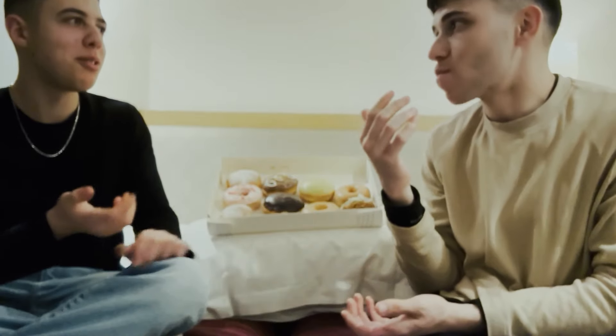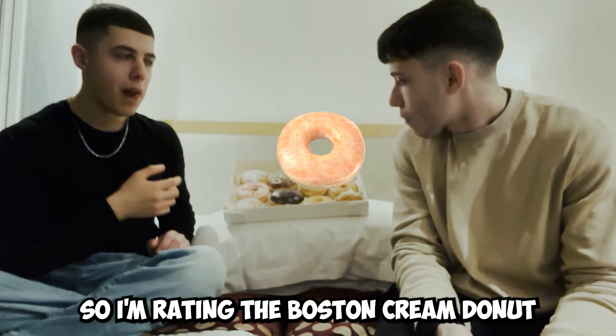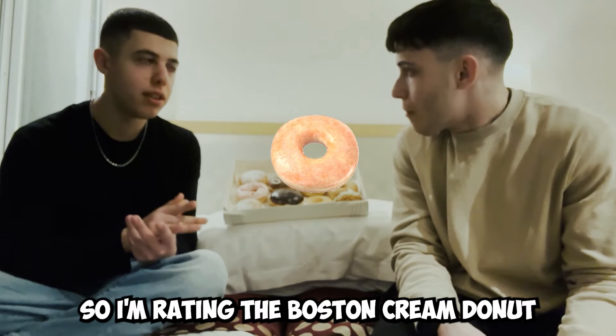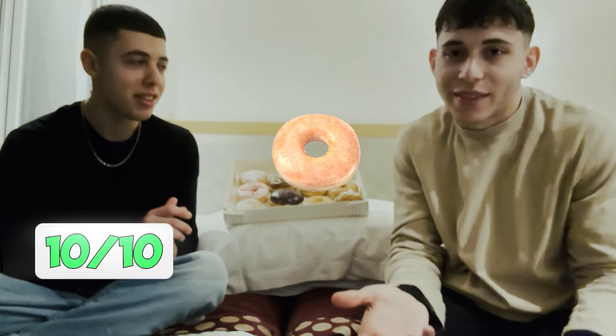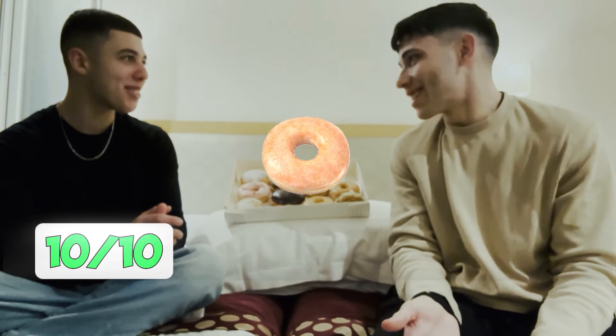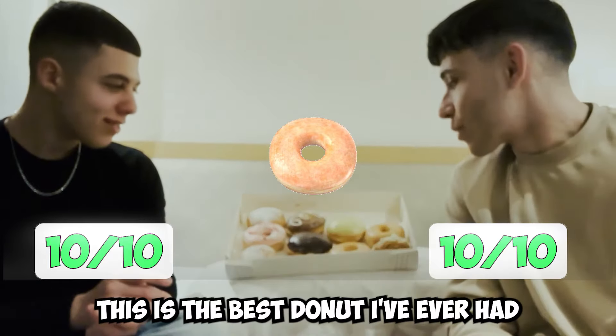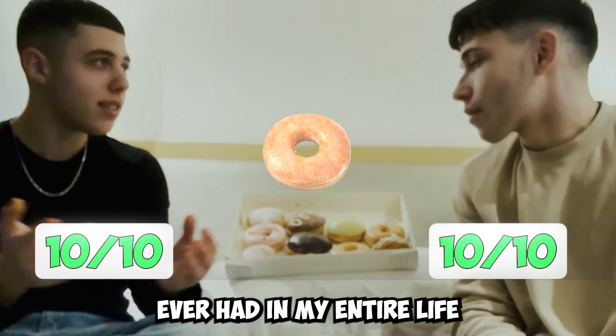I've got my rating. I'm rating the Boston cream donut 10 out of 10. This is another 10 out of 10 in my opinion — there is no other option. This is the best donut I've ever had in my entire life.